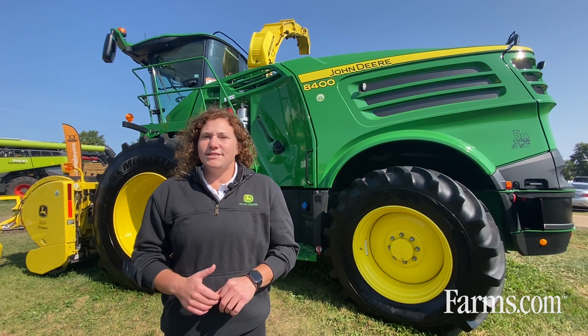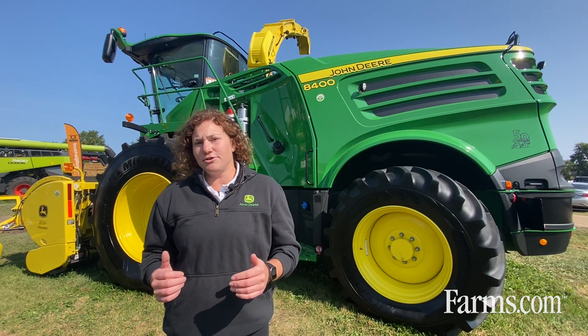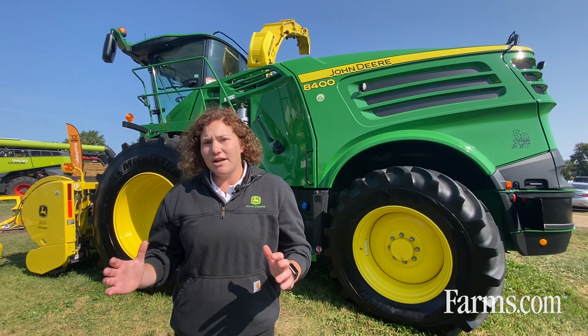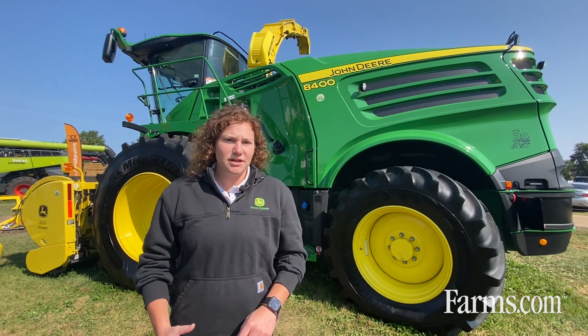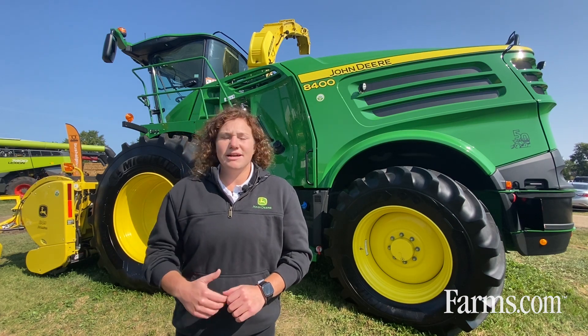We have our 8000 series machines — those are our standard body machines ranging from our 8100 through to our 8600. Moving into our 9000 machines, those are our wide body machines with a little bit higher horsepower and higher throughput, really to maximize your productivity all the way from our 9500 through to our 9900.